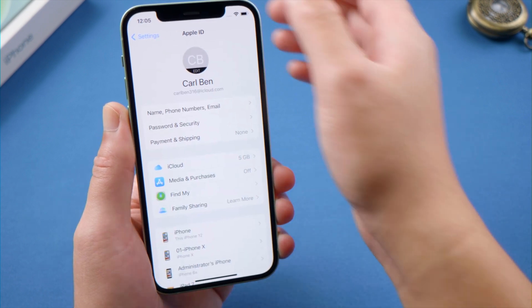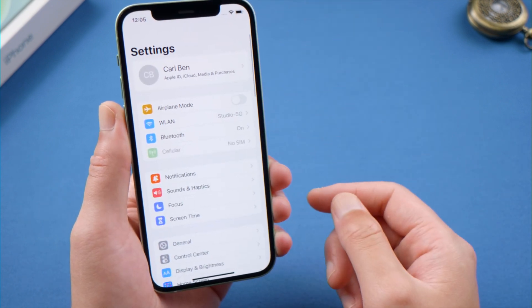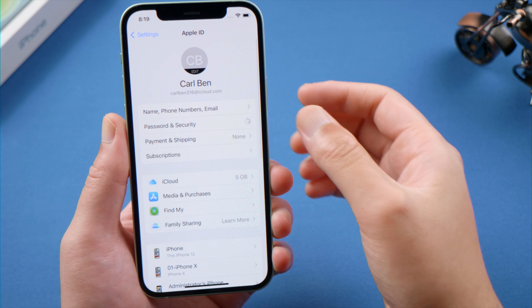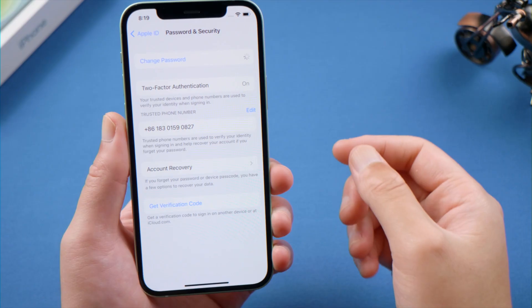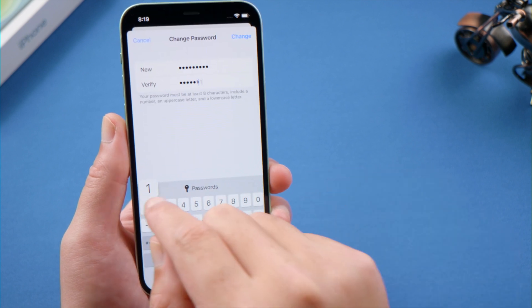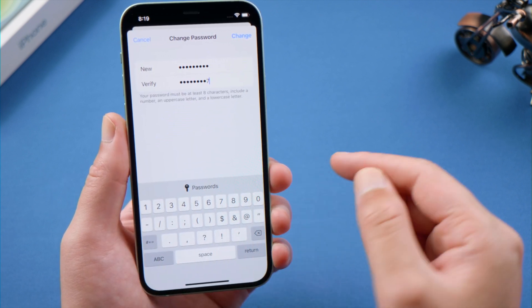That actually worked in my case. But if not for you, you might consider changing your Apple ID password just for the sake of security. In 'Password and Security' on your account page, tap 'Change Password,' enter your lock screen passcode when prompted, and then you can set up a new password for your Apple ID.